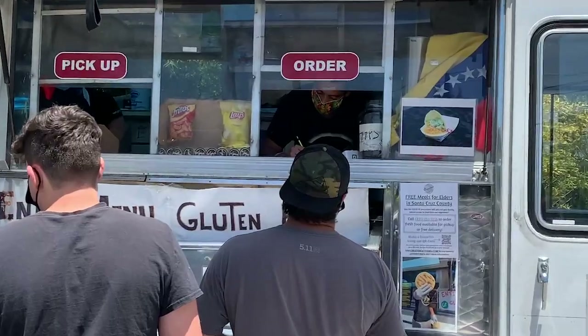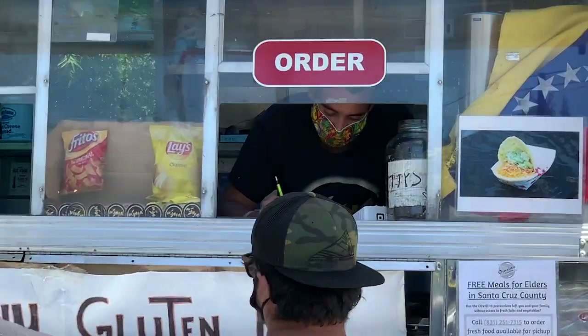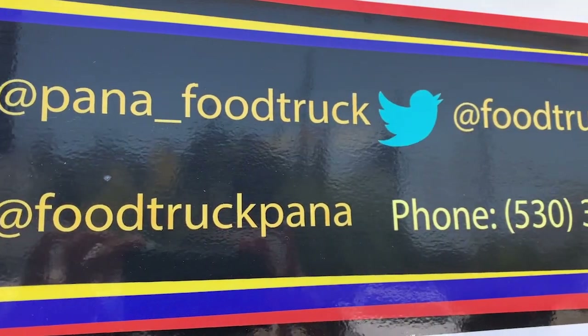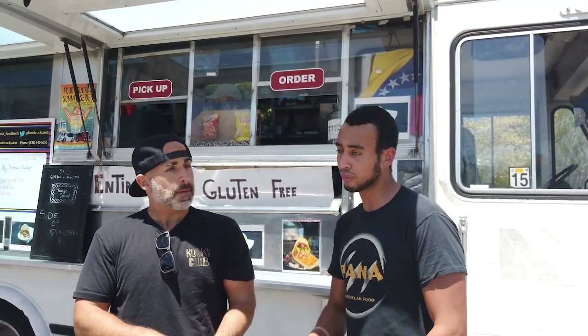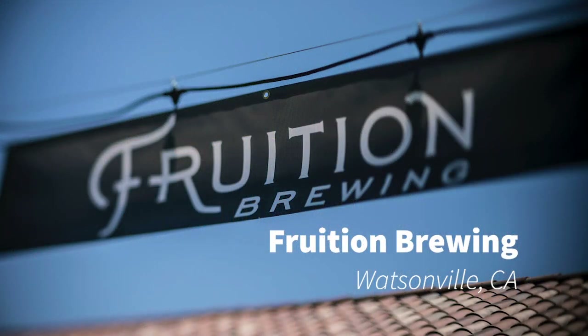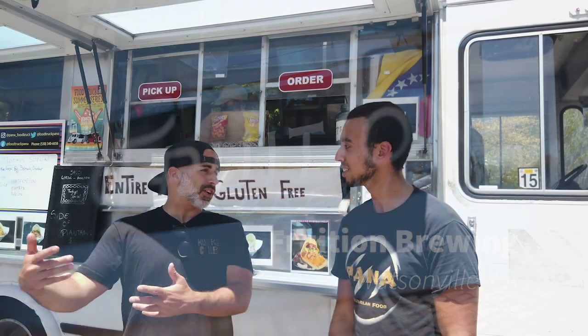I told my wife we should open something, then we moved to Santa Cruz and started Pana. You've only been open 10 months but you had a lot of people here just a little while ago — you get rushes. We've been really popular just from social media. We also have a good relationship with local breweries like Humble Sea and others in Watsonville — they don't have kitchens, so it's a great partnership.